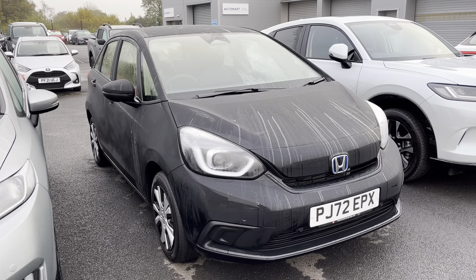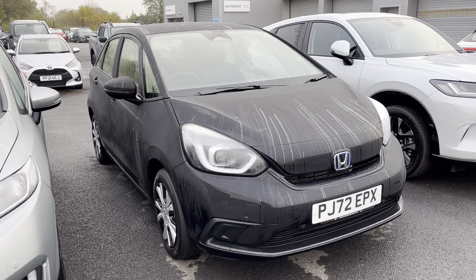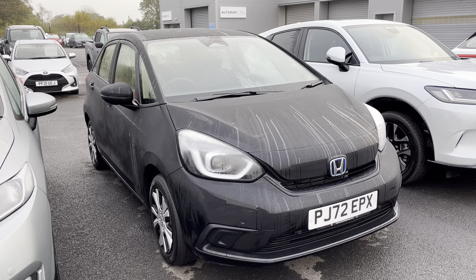Hi everyone, welcome to our Honda. I'm Tom the Internet Specialist and just arrived with us is this fantastic Honda Jazz SR Hybrid 1.5 in crystal black.